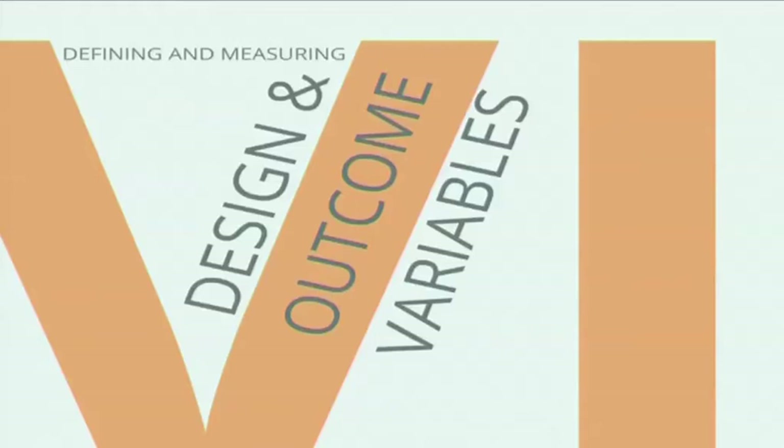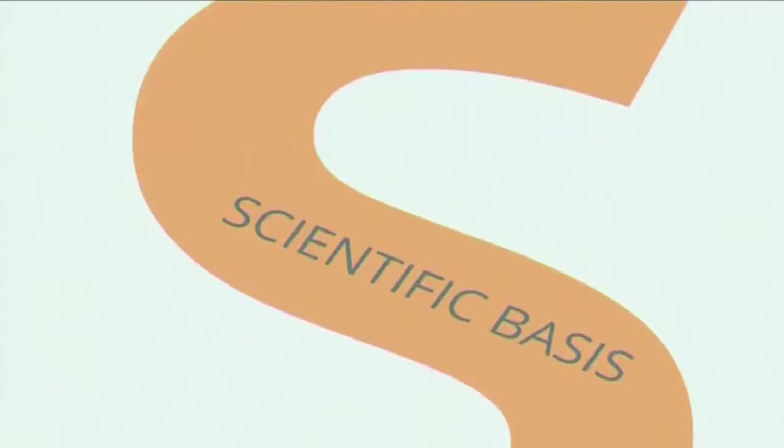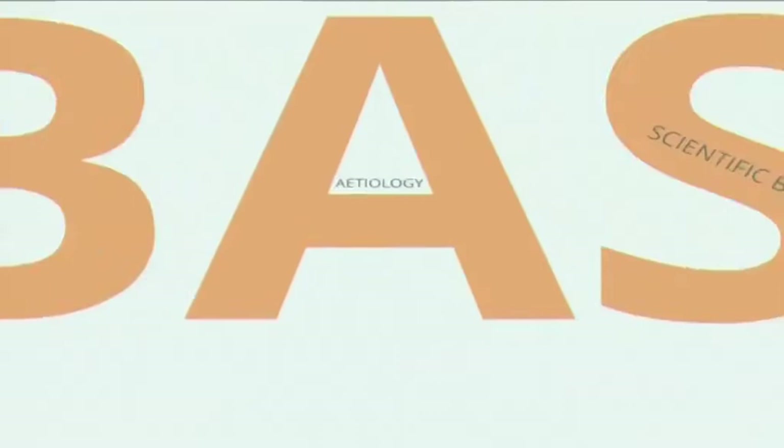Evidence-based design also means defining and measuring the right variables in design as well as in outcome. It means putting the whole process on a scientific basis — establishing what we call an etiology, a term from medicine — understanding the workings and essence of how space can influence behaviors.